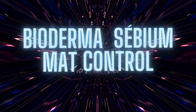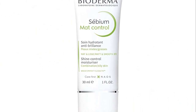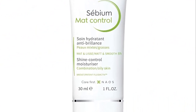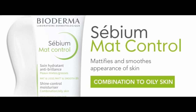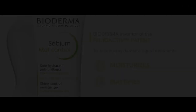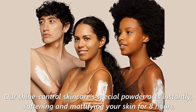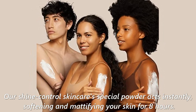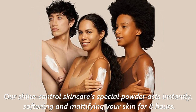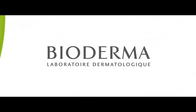Number 3: Bioderma Sabium Matte Control. Sabium Matte Control is a shine control skincare that moisturizes oily or combination skin. The special powder acts instantly, softening and mattifying for 8 hours with an improvement in efficacy after 7 days. Apply to skin morning and/or evening, after cleansing with Sabium H2O or Sabium Foaming Gel.